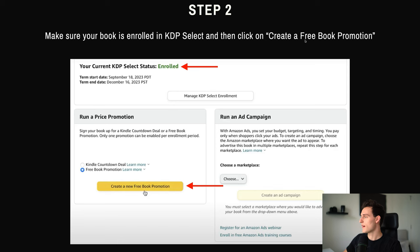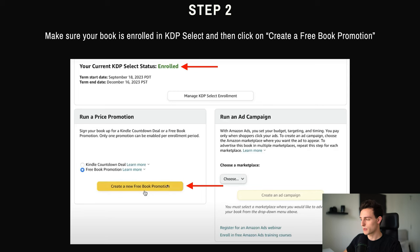Once that's done, click 'Create a Free Book Promotion,' which is down here under 'Run a Price Promotion.' You can see there's a Kindle Countdown Deal and a Free Book Promotion — make sure that's selected, then click 'Create a New Free Book Promotion.' Step number three: choose your free promotion dates and make sure they are at least 10 days from today. This 10-day period gives you time to pick who reviews your book before the promo date happens. For example, I'll show you in just a second how we do it on BookBite. So it's good to give yourself a buffer — if you set the free book promotion date as tomorrow, no one will have time to submit an application to review your book.